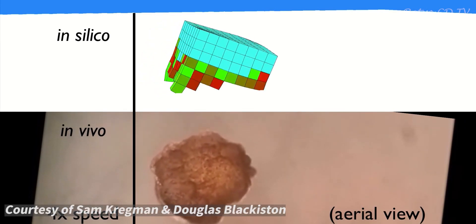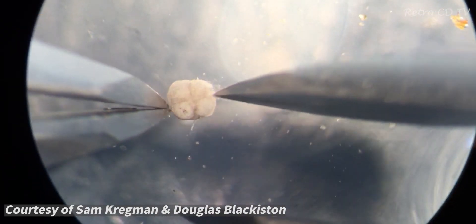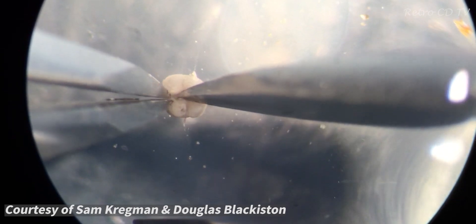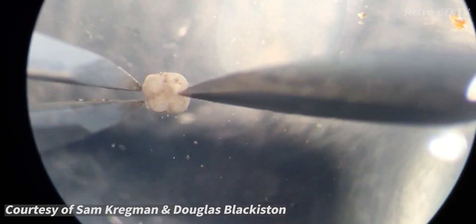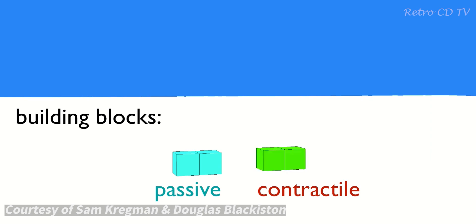After the selection of the most promising design, the scientists attempted to replicate the virtual models with frog skin and heart cells, which were manually joined using microsurgery tools. The heart cells in this body contract and relax, giving the organism motion.